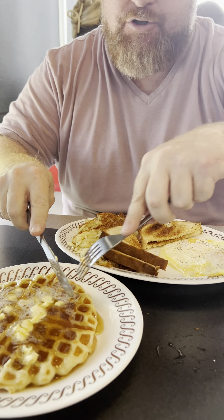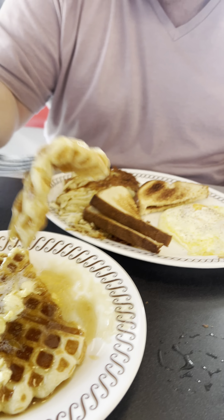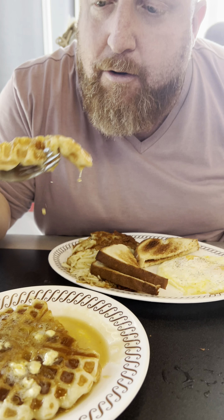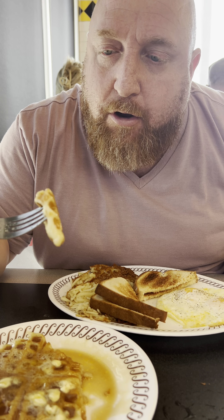I'm going to jump right in. I'm going to rate it as a whole. I did have to put syrup and butter on the actual waffles. Super buttery. Good overall. Texture's pretty good. Waffles — not bad at all.